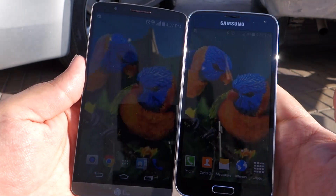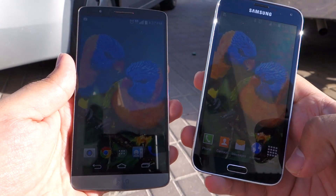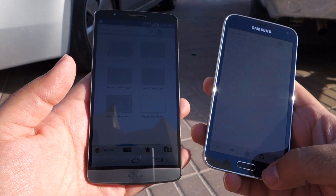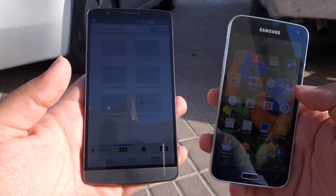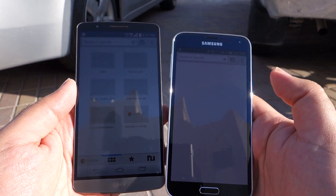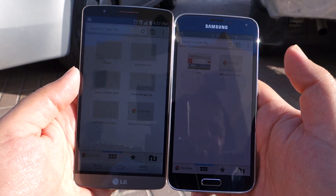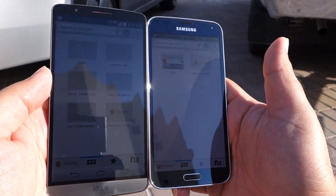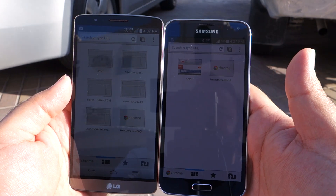Away from the direct Sun, the S5 does not look as bright as it was before. The reason is it's not running at max brightness because away from the Sun you don't need max brightness. This is how the Chrome home screen looks, and even not at max brightness, the S5 is still looking a little bit more readable compared to the LG G3.